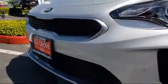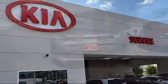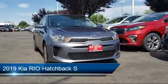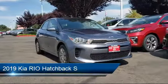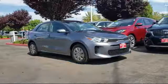Welcome to Elk Grove Kia. Here's a look at another great vehicle from our inventory. It comes equipped with a rear spoiler, rear view camera, parking sensors, keyless entry, Bluetooth smartphone integration, and a tire pressure monitoring system.